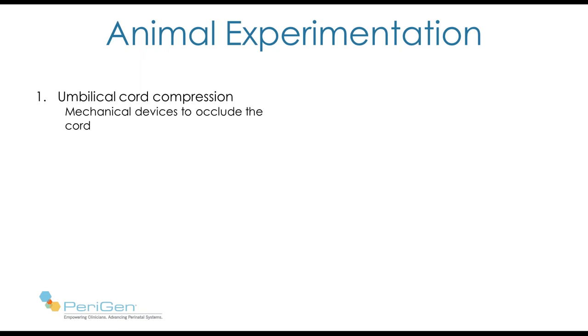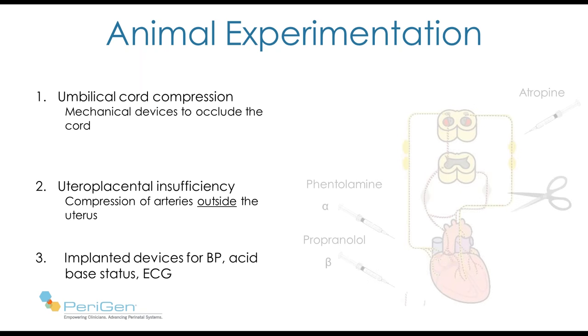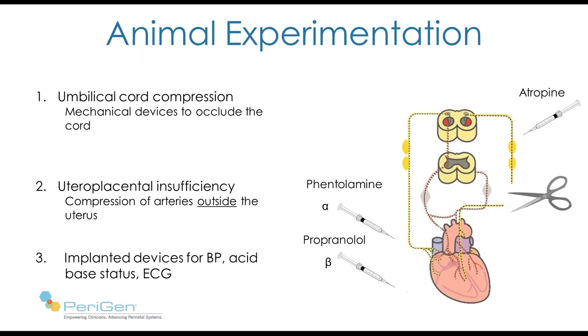Let's look at the animal experimentation. The first challenge was to simulate the stresses the fetus experiences in labor. Cord compression was relatively easy to simulate — they implanted clamps or collars surrounding the umbilical cord that could be squeezed intermittently. Uteroplacental insufficiency was simulated by compressing arteries outside the uterus, decreasing blood and oxygen flow to the placenta. They also implanted devices to measure blood pressure and acid-base status, and could block and unblock sympathetic and parasympathetic systems with drugs or by cutting the vagus nerves.